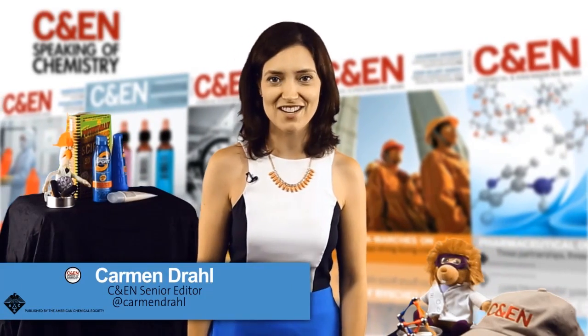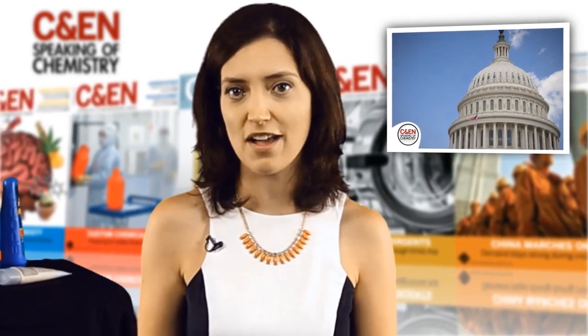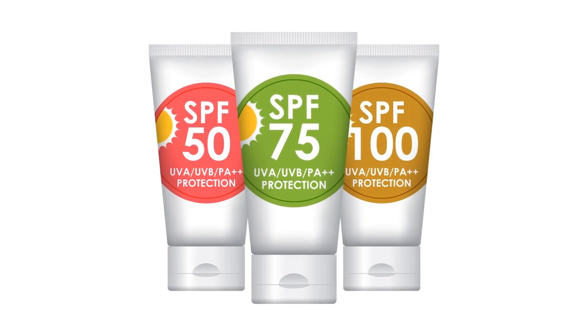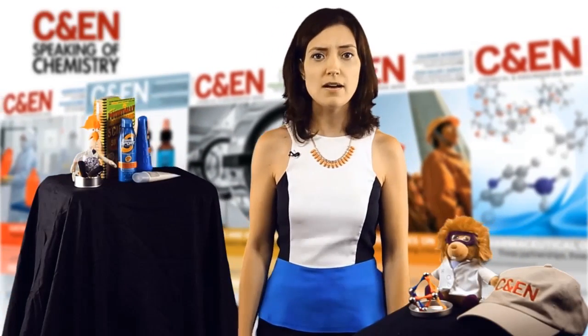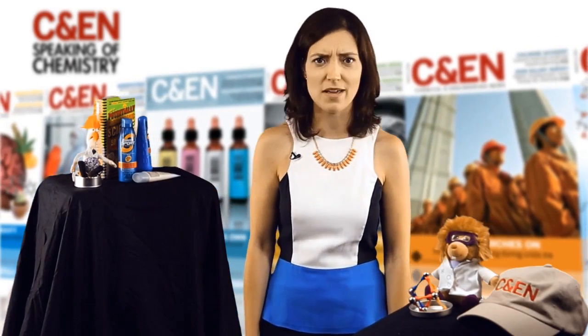Hey, Chemketeers, Carmen here. Summertime means fun in the sun, but this season the U.S. Senate is turning up the heat on the Food and Drug Administration. Senators want the FDA to lay down the law on sunscreen labeling. Anything over SPF 50, lawmakers say, should just be labeled as SPF 50+. Why? Sunscreen protection pretty much tops out there. Numbers higher than SPF 50 are just misleading and probably a waste of money.